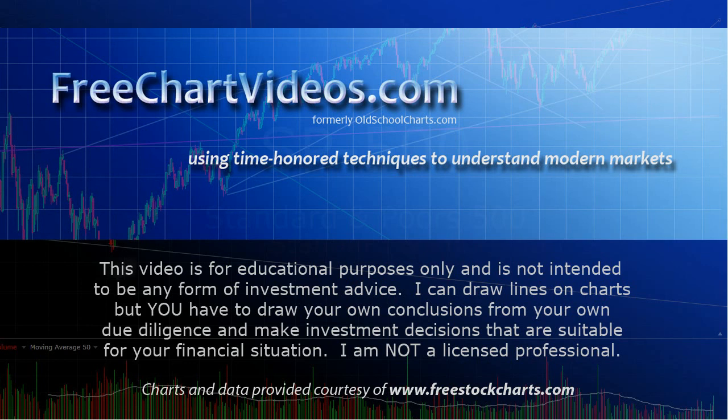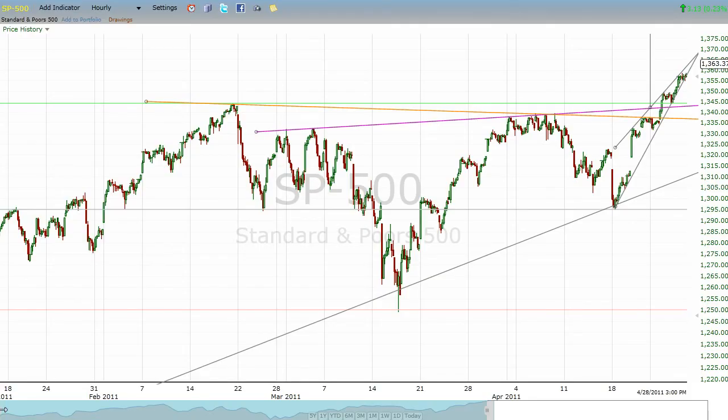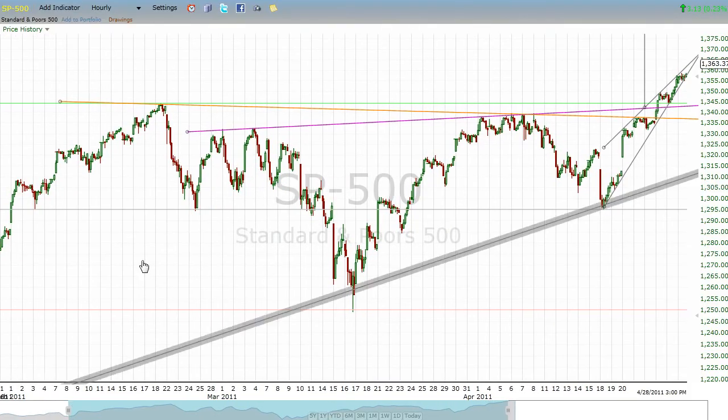We are going to look at the S&P 500. As a reminder, we've been looking at this inverted head and shoulders pattern that broke out very nicely and has now eclipsed the old 1344 high by almost 20 points. This is a legitimate, for-real breakout — this isn't a head fake. This is the markets going higher.